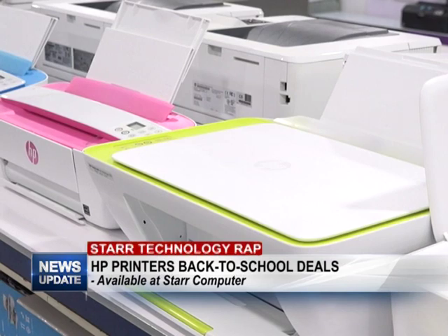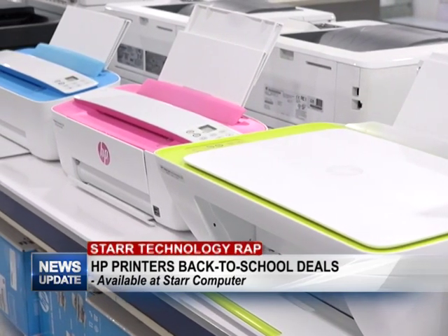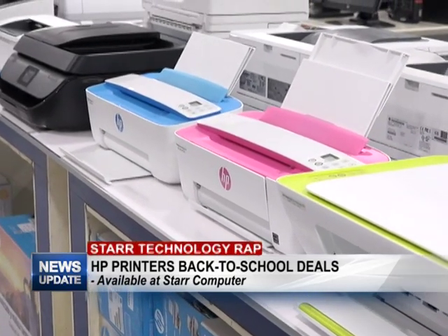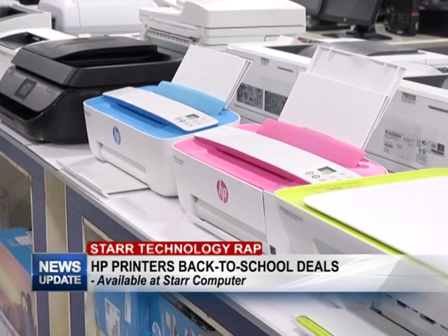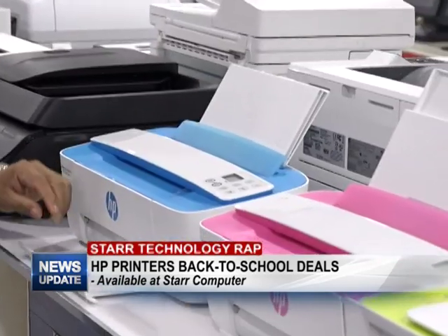I just want to remind you that this is a three-day HP promotion and it's going to be ending on Thursday, so you have Tuesday, Wednesday, and Thursday to come down and get your HP gadgets. So this is one of my favorite printers — the price is very good, it's eight thousand eight hundred for a wireless printer, scanner, and copier.